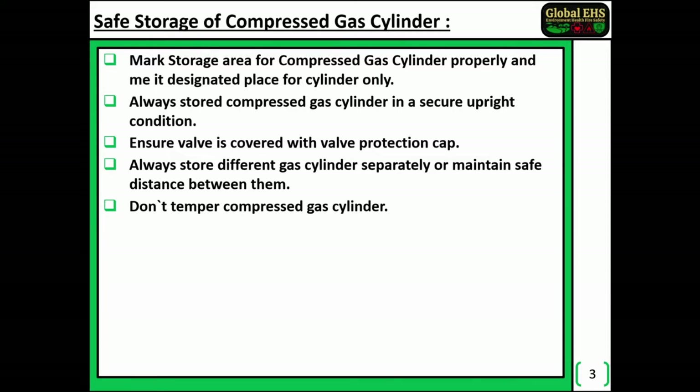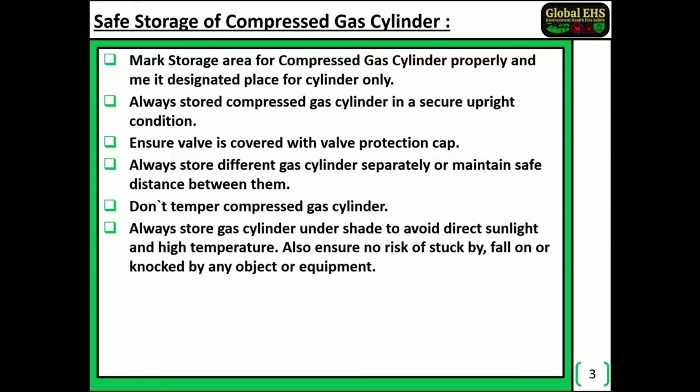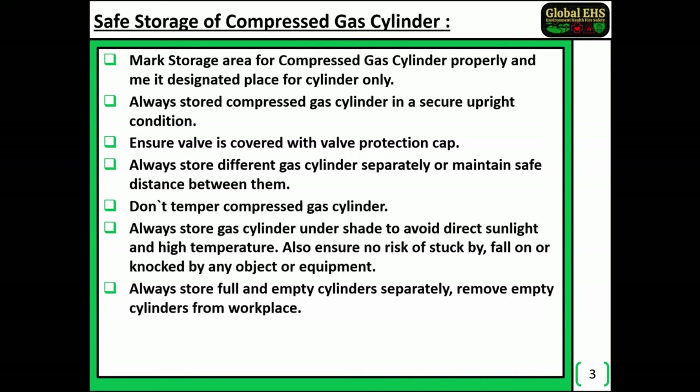Do not tamper with compressed gas cylinders. Always store gas cylinders under shade to avoid direct sunlight and high temperatures. Also ensure there is no risk of being struck by, fallen on, or knocked by any object or equipment. Always store full and empty cylinders separately.